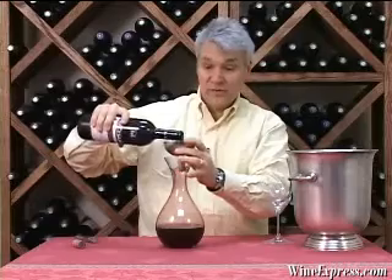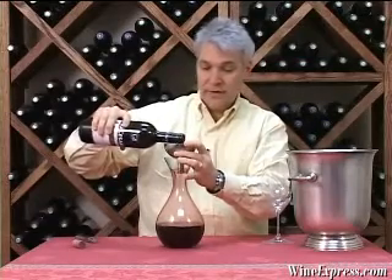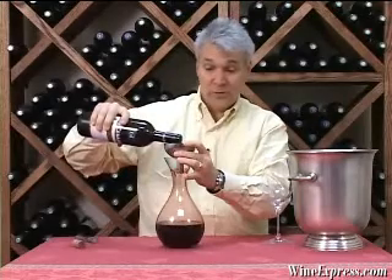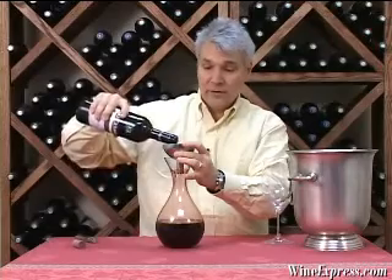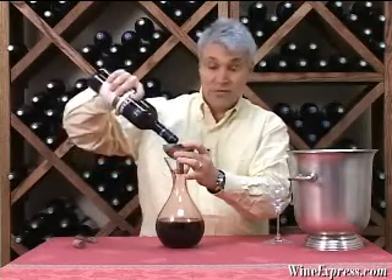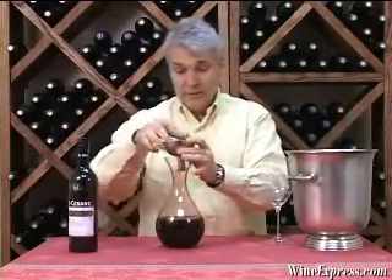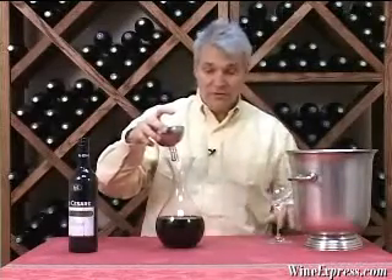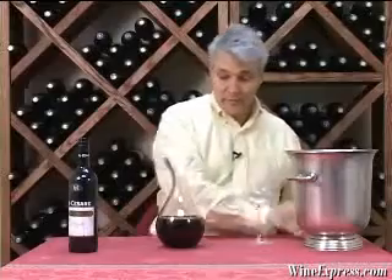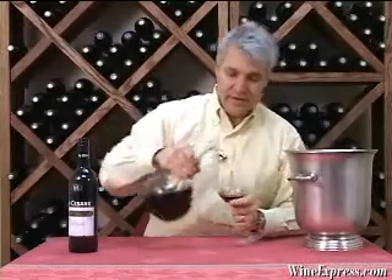The reason you see me decanting this using the aerator here is because Barolos are also notoriously tightly wound. They're wines that often take many, many years in your cellar to open up and they often take an hour or more of aeration to really start showing you something. So let's see if this aeration has helped us out here.